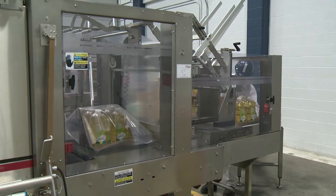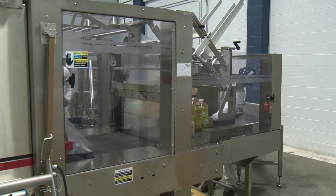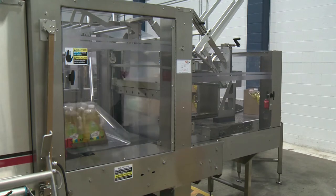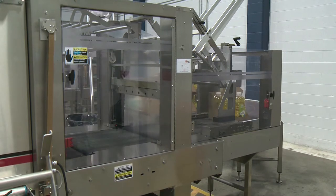Richardson Oilseeds also has a newer, larger plant in Yorkton, Saskatchewan. It can process about 3,000 tons of canola a day compared to Lethbridge's 1,250 tons.